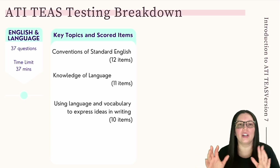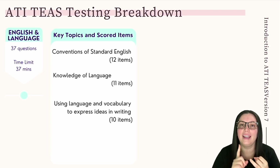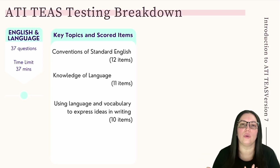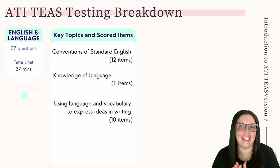Conventions of standard English covers English spelling, English punctuation, and sentence structure. Knowledge of language covers grammar to enhance writing, audience rhetorical context and language, and well-organized paragraphs. And using language and vocabulary to express ideas in writing includes basic knowledge of the writing process and meaning of words. That is everything you need to know for the ATI TEAS version 7.